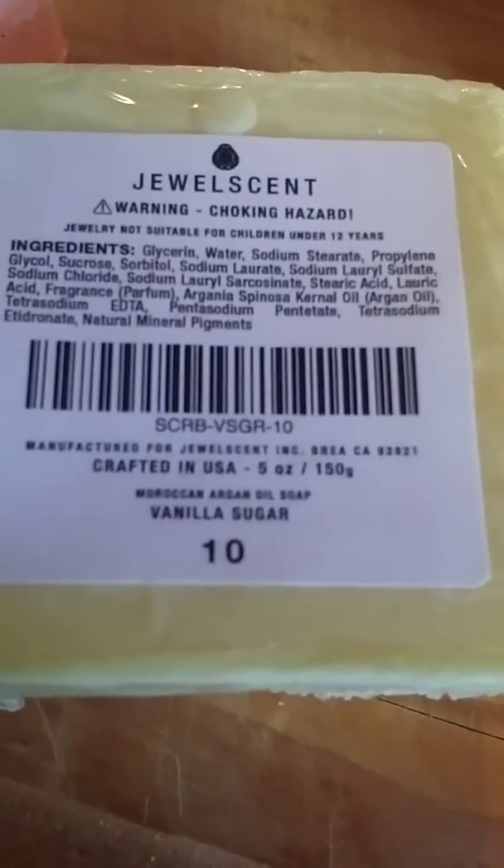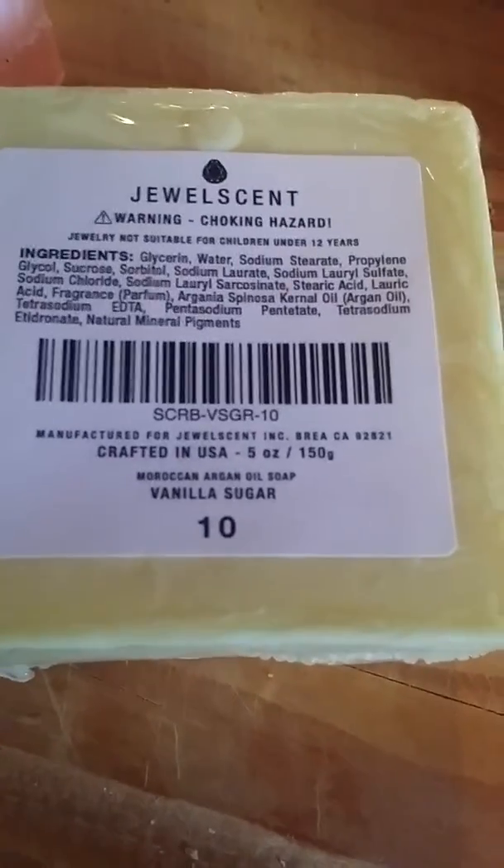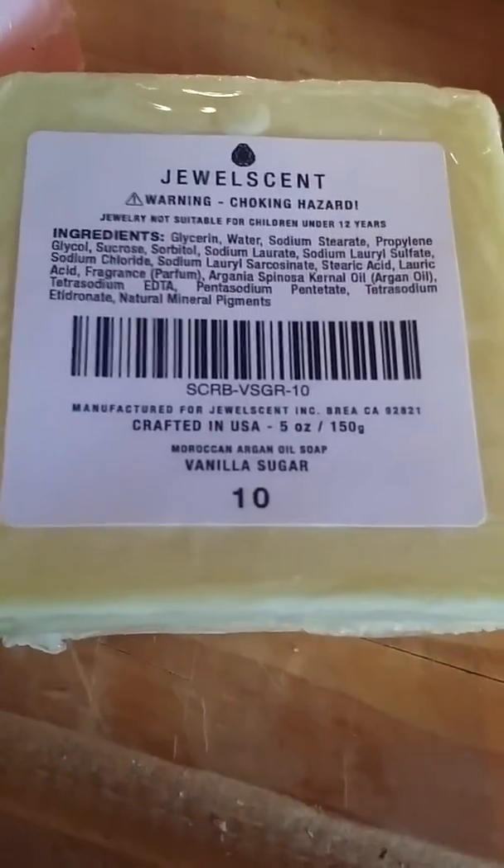I was just trying to let you guys read the ingredients so you have a good idea what's in it. These are hand poured in California, along with our candles. They're soy based. We have candles, body scrubs, aroma beads, soaps — all kinds of neat treasures.